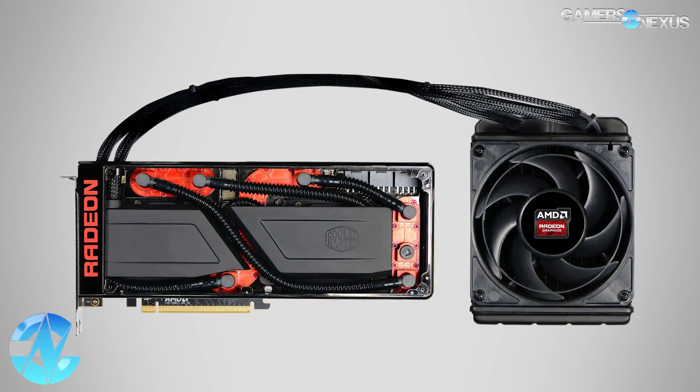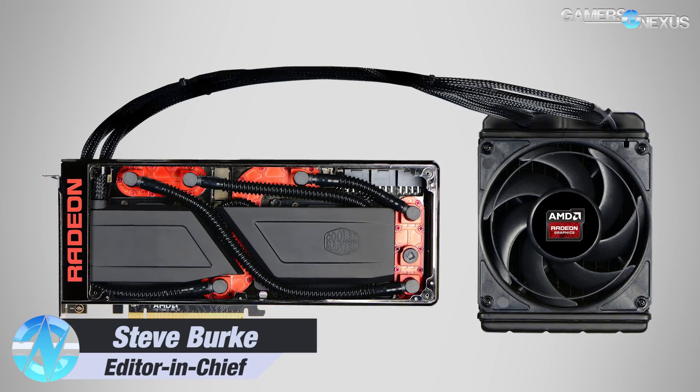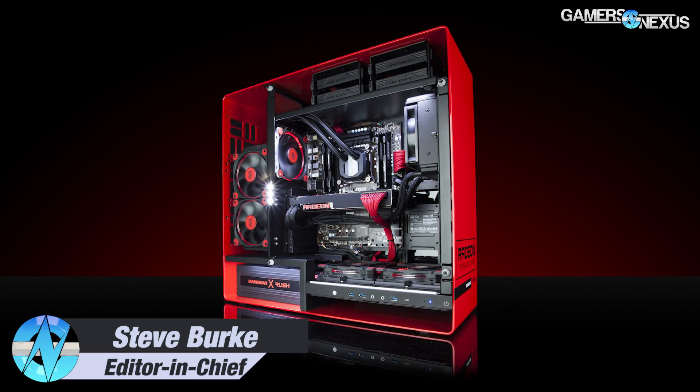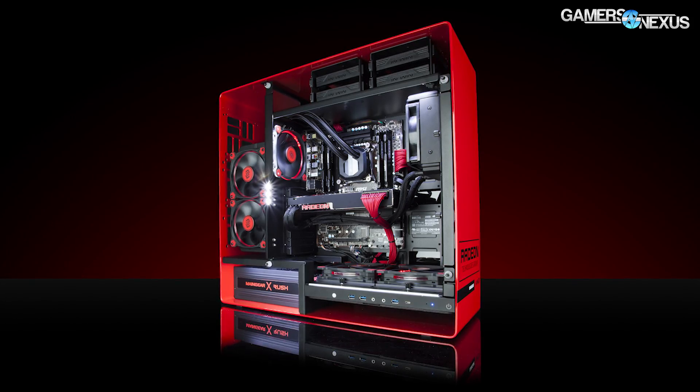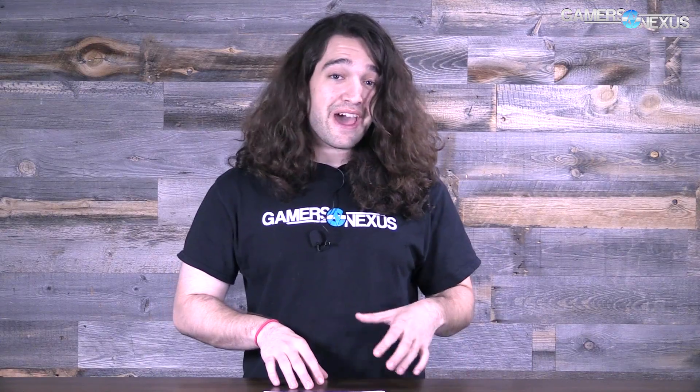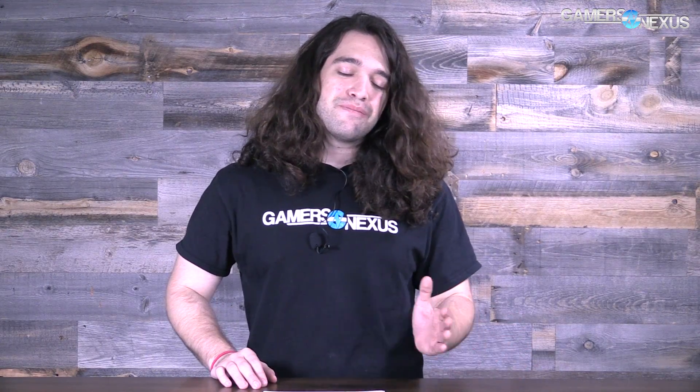AMD just released their Radeon Pro Duo video card, which is a dual GPU — it's got two Fiji GPUs in it, the same as used in the Fury X. It has two of those, it's still liquid cooled, and it's $1,500.